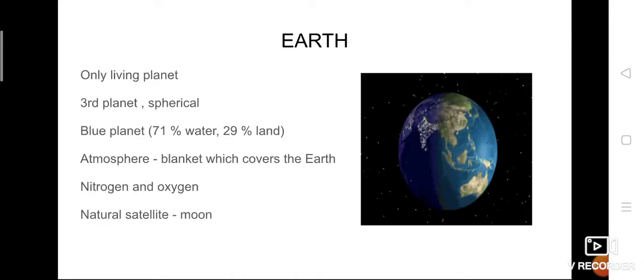Hi everyone, today we are going to continue the class regarding planets. In our last class we have seen what is a planet, what are the eight planets, and about Mercury and Venus. Mercury is the closest planet, the first planet of the solar system. The second one, Venus, is the hottest planet and brightest planet too. Now we are going to concentrate on the next two planets — Earth and Mars.